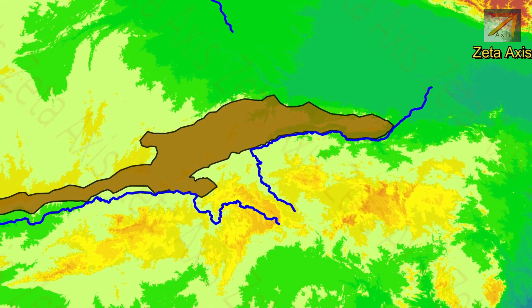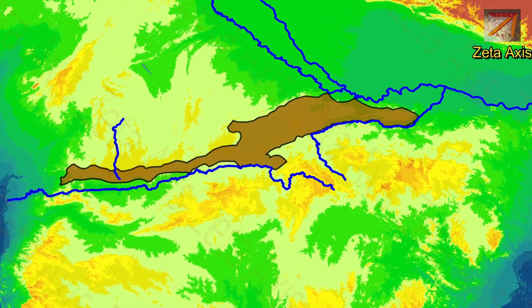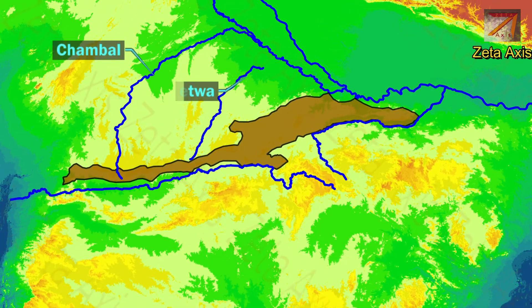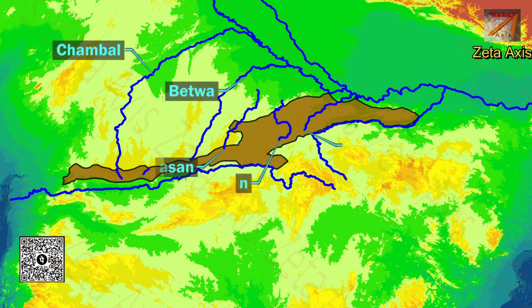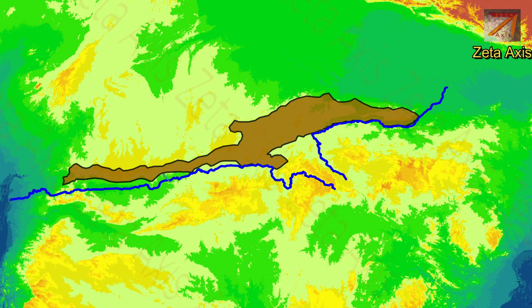Several tributaries of the Ganga-Yamuna river system originate from the Vindhya mountain ranges, including the Chambal river, Betwa river, Dhasan, Kain, Tamsa, Kalisind and Parvati river. The northern slopes of Vindhya are drained by these rivers. Narmada and Son rivers drain the southern slopes of the Vindhya mountain ranges.